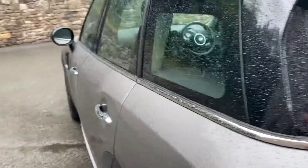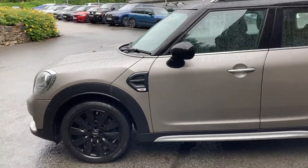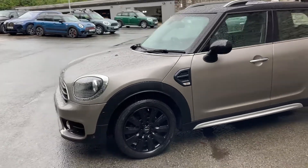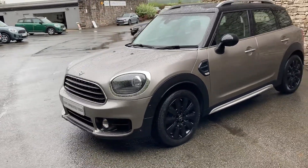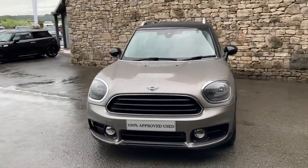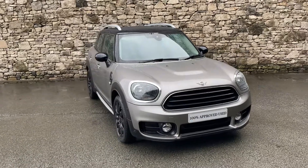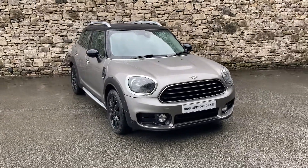And there we have it — this car coming for sale here at Lloyd Mini South Lakes. If it's of any interest give us a shout; we're always happy to answer your questions. We can organise finance figures, arrange a test drive, and if you're not local to us don't worry — we also offer a nationwide delivery service. Apologies for the weather, it's a bit damp today, but thank you very much for watching and bye for now.